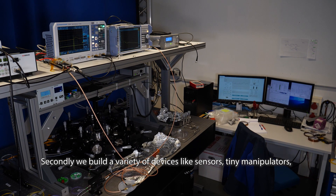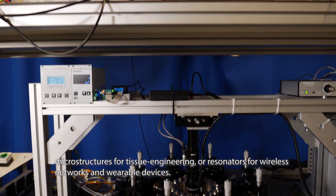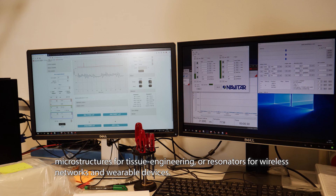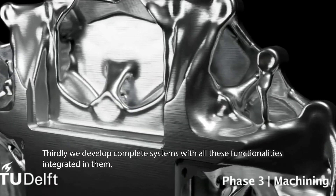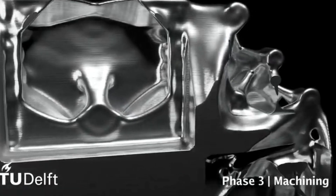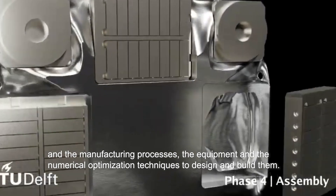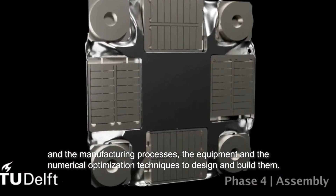Secondly, we build a variety of devices like sensors, tiny manipulators, microstructures for tissue engineering or resonators for wireless networks and wearable devices. Thirdly, we develop complete systems with all these functionalities integrated in them and the manufacturing processes, the equipment and the numerical optimization techniques to design and build them.